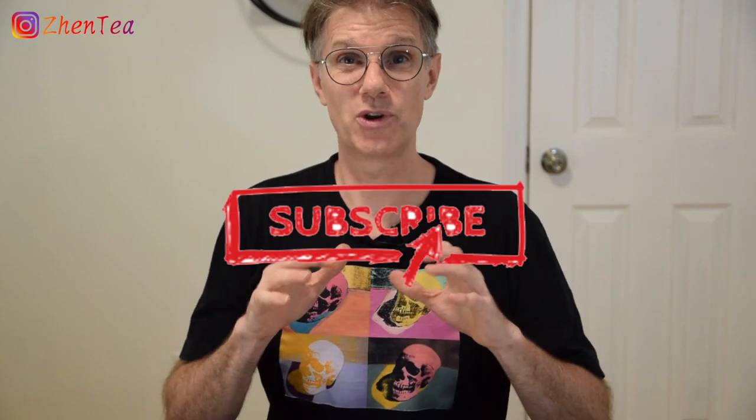That wraps up our five alternate uses for tea. If I've missed some that you employ in your daily tea life, let me know in the comments below — I'd love to hear what everyone's doing with their tea when they're not drinking it. Please don't forget to click that thumbs up, it really helps the channel grow. Click the subscribe button and the notify bell so you'll know whenever we make new content. Until next time, keep steeping!